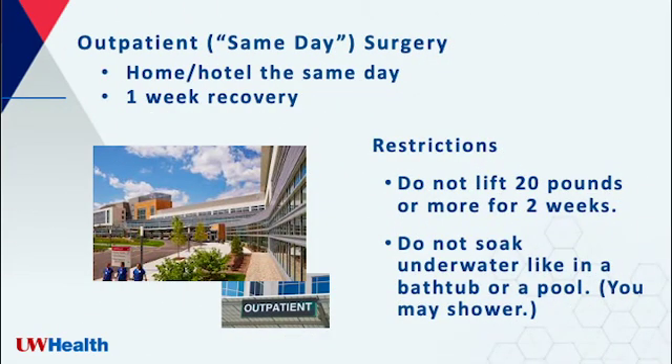We typically perform this surgery as an outpatient. This means that you get to go home the same day as the surgery. When you go home, you're eating, drinking, walking, talking — doing pretty much all the things you were doing before the surgery. You will be tired, but most people are back to their usual activities in about a week or so.